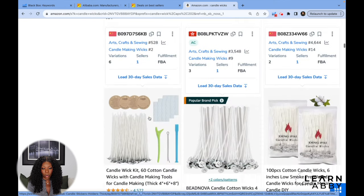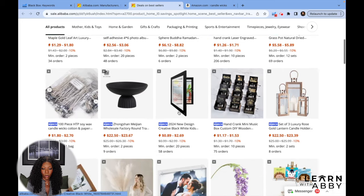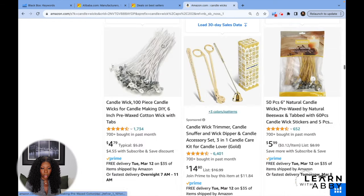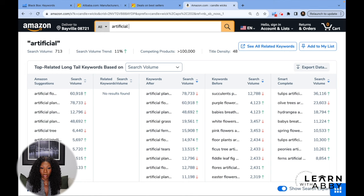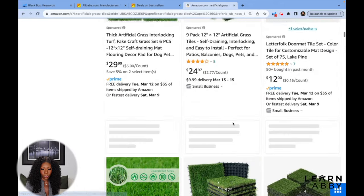Candle wicks are super cheap — like five to ten dollars — and we don't like that. We need something more expensive than that, so we're going to skip it. Scrolling further on Alibaba I see artificial grass tiles. This is interesting because I'm having landscaping work done in my backyard and turf is really expensive. Let me type in 'artificial grass tiles' on Amazon and see what comes up.